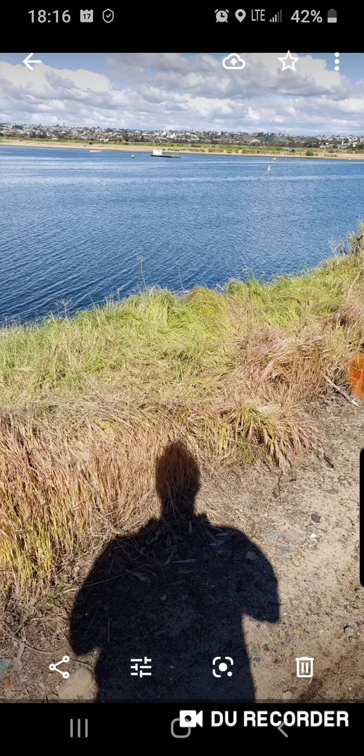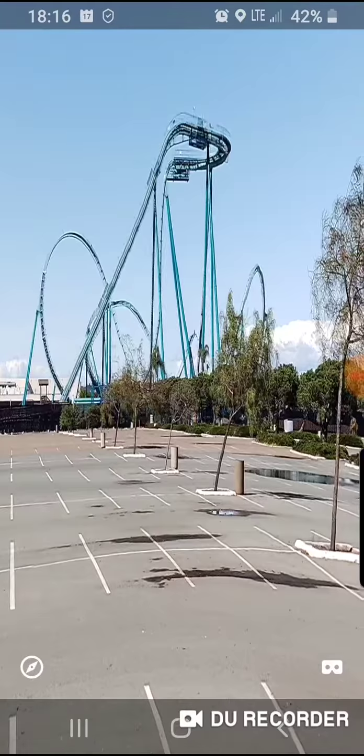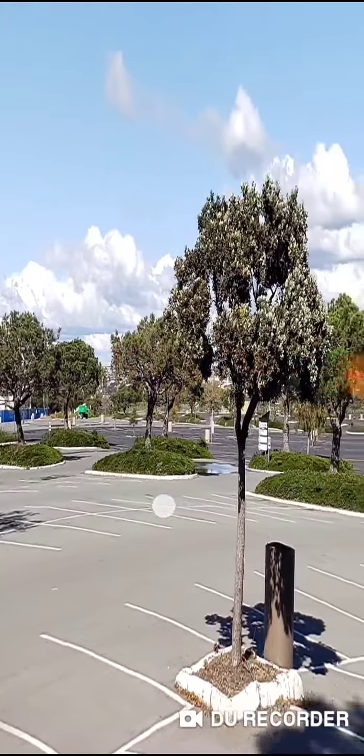Then I took a shadow selfie because I hadn't taken one of those in a while and I love to take shadow selfies. Then I took a long-range picture of the USD campus, and this one is of the empty parking lot at SeaWorld.